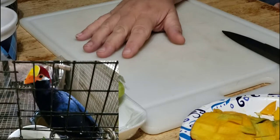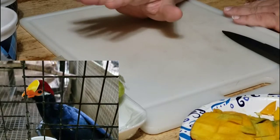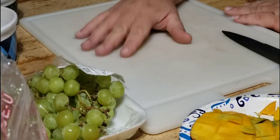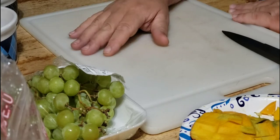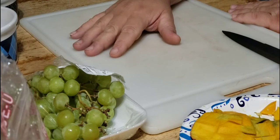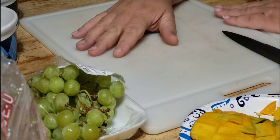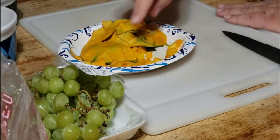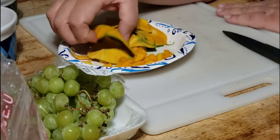Living here in rural central Alabama, we don't have a Whole Foods nearby, so we rely heavily on frozen blueberries, cantaloupes, grapes, apples, and things like that. Today I found a mango — the kids and I ate quite a bit of it, but I saved some back so the turacos could have some.